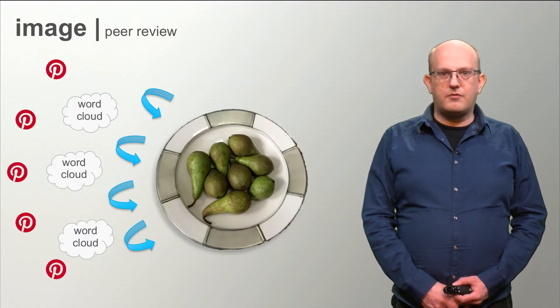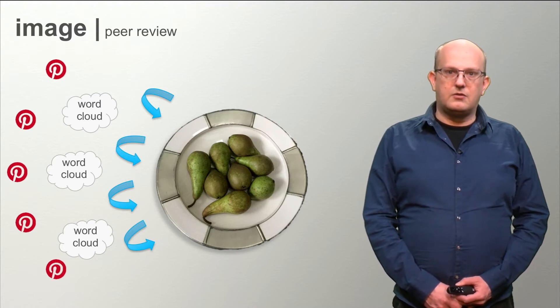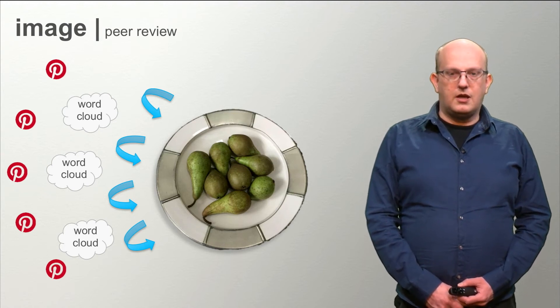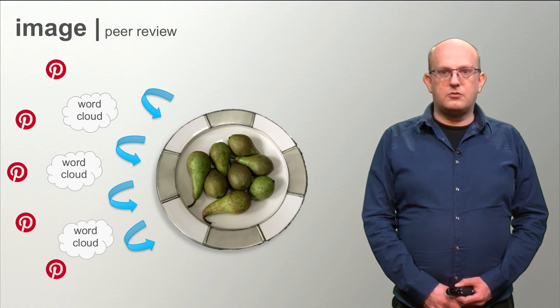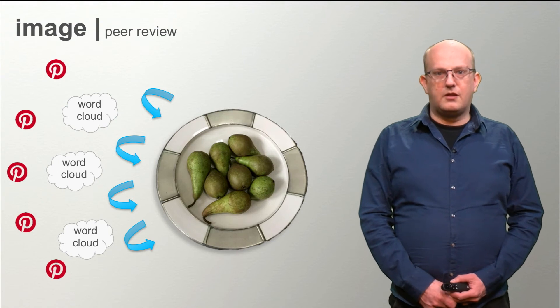Then we will have a peer review assignment in which you are going to give feedback to the other participants in the MOOC and you will receive their comments on your own work. In that way we hope you will learn to interpret other work and gain new insights from each other.